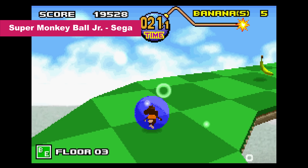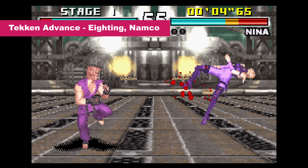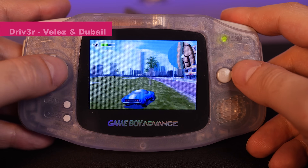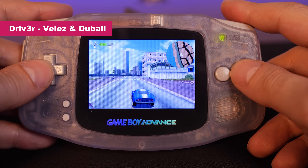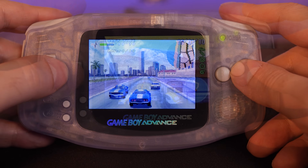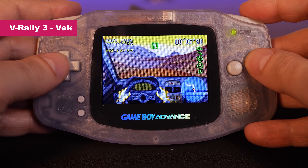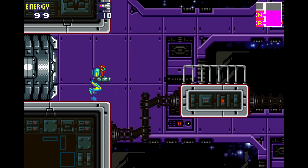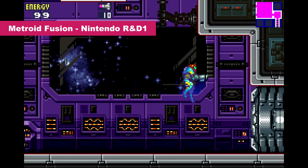The GBA would eclipse everything else available on handhelds at the time, and it was just $99. Not only was the system 32-bit, the LCD screen can display up to 32,000 colors, or 15-bits. It has a resolution of 240 by 160 pixels and a refresh rate of 60Hz. The aspect ratio is 3 to 2, which was a very interesting choice at the time.